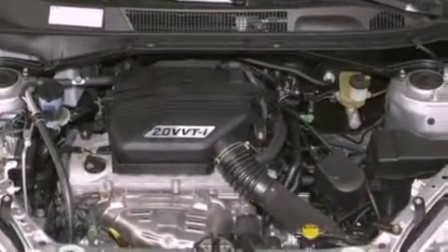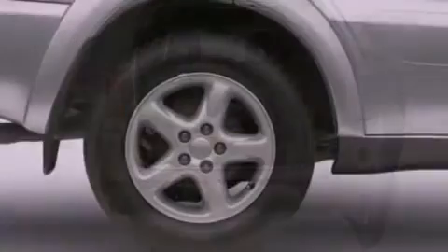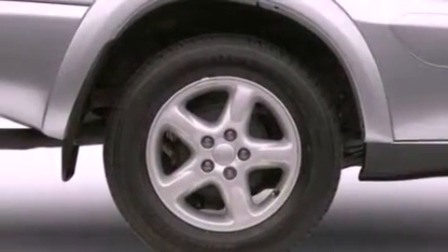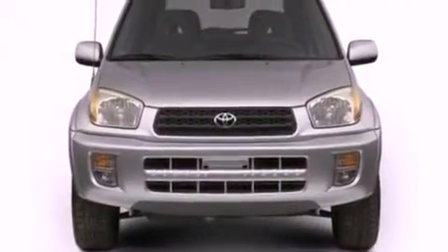All of the following features are included: four-wheel independent suspension, cargo tie-downs, privacy glass, 12-volt power outlets, a passenger-side airbag, door reinforcement beams, and a CD player.